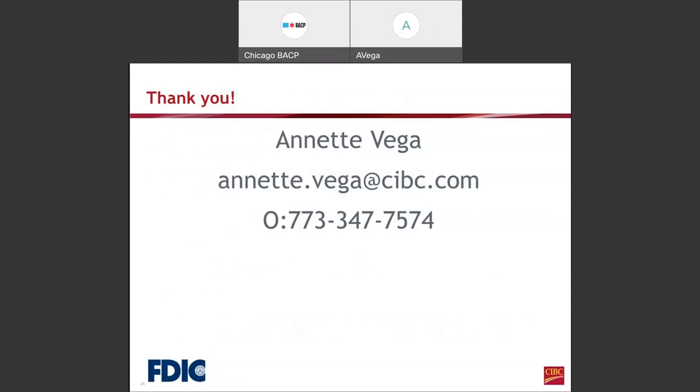That ends my presentation for today. I hope it provided helpful information. This is my contact information in the event that you are interested in applying for a loan or would just like to have a conversation. I appreciate your time today. This PowerPoint presentation will be available on the YouTube page no later than Monday.